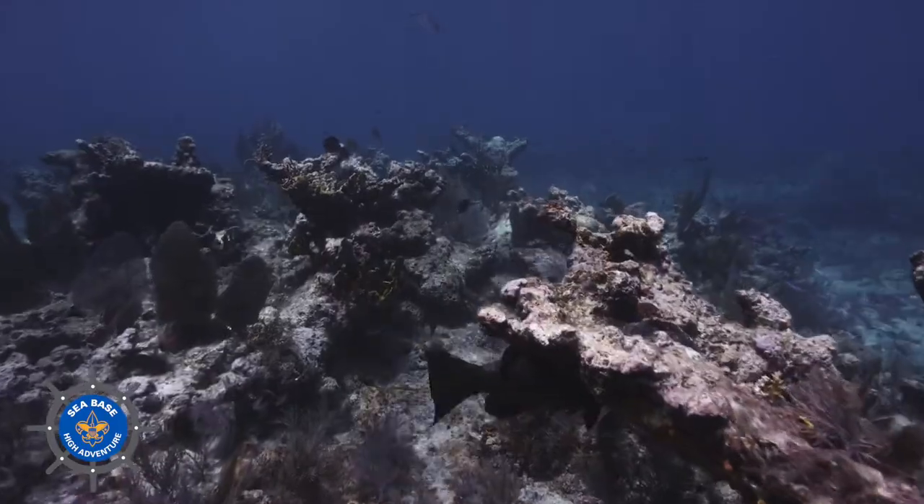If we walked out of our house one morning and every green thing — our lawn or trees — had been turned white, we'd say something's wrong, let's solve this.